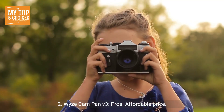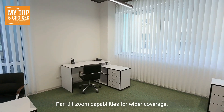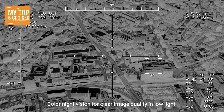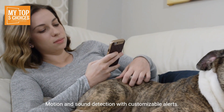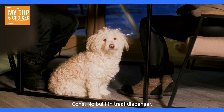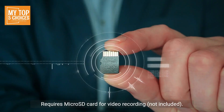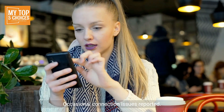Number two: Wyze Cam Pan V3. Pros: affordable price, pan-tilt-zoom capabilities for wider coverage, color night vision for clear image quality in low light, motion and sound detection with customizable alerts, and works with Alexa and Google Assistant. Cons: no built-in treat dispenser, requires a micro SD card for video recording which is not included, and occasional connection issues reported.